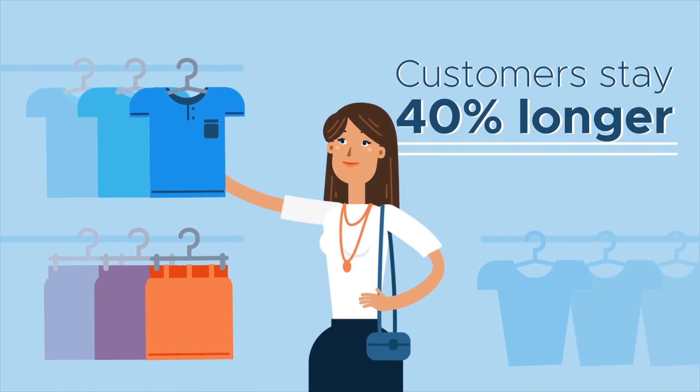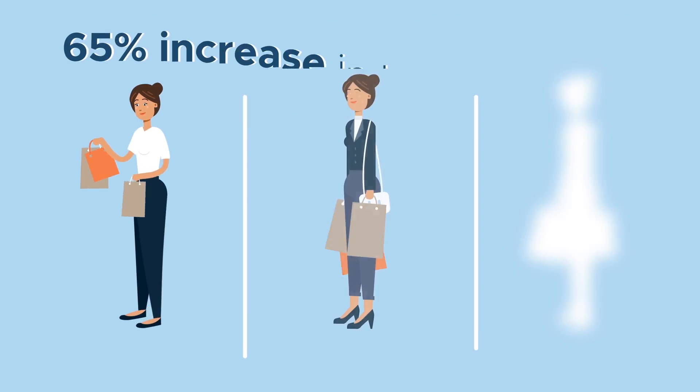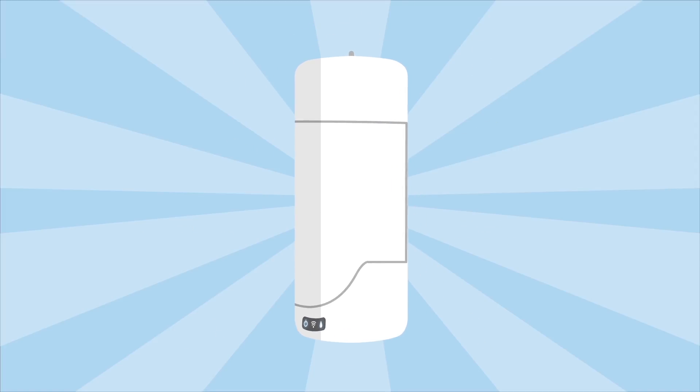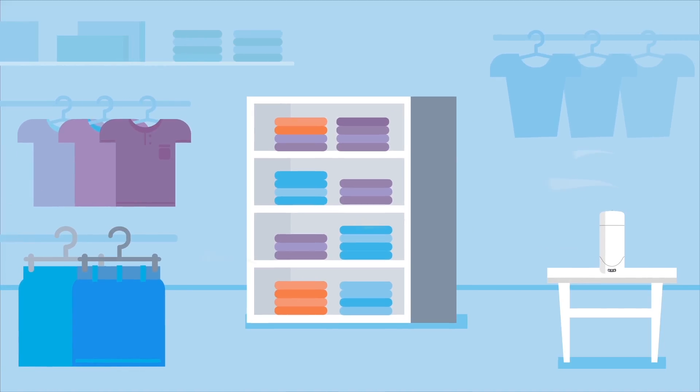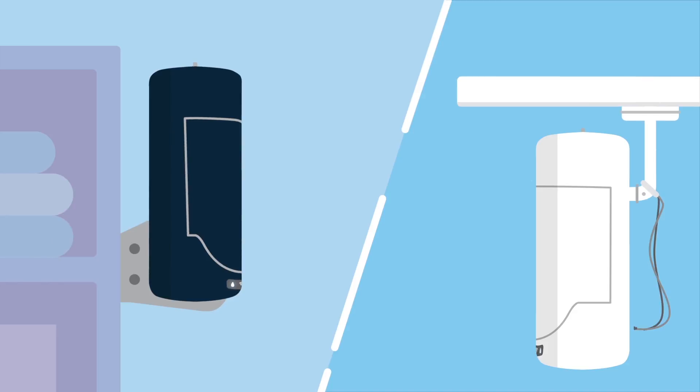So customers stick around longer, make more purchases, and come back over and over again. Now with the iScent Radius, the power of scent marketing is in your hands. The iScent automatically diffuses scents and can cover up to 30,000 cubic feet from nearly anywhere. It's easy to install and easy to use.